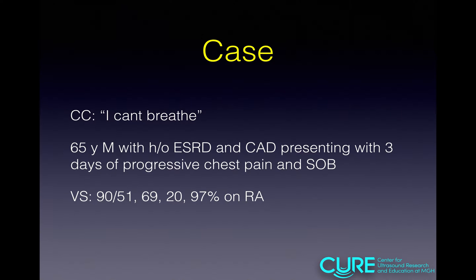We're going to start with a case. This was a gentleman who came in — his chief complaint: "I can't breathe." A 65-year-old male with a history of ESRD and CAD, presenting with three days of progressive chest pain and shortness of breath. He was actually at dialysis and could not complete his session because he felt so out of breath. On presentation he was hypotensive. We placed a probe on his chest and this is what we found.